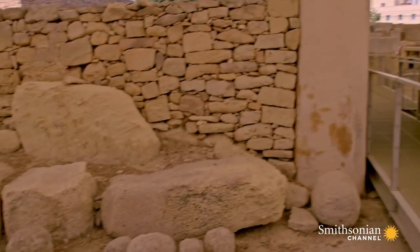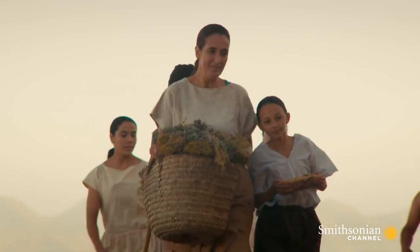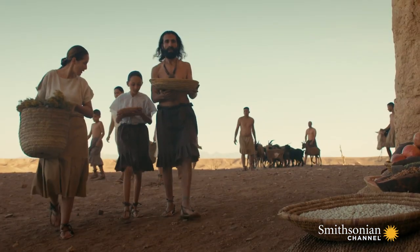Here, as in Gigantia, a huge platform runs on either side of the entrance. The team believes these platforms serve a crucial ritual function — they are used by the temple people to display the bounty of their harvest.